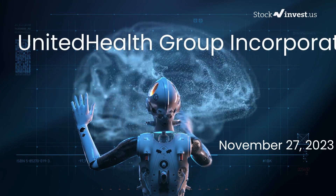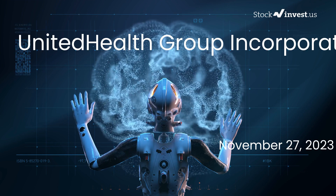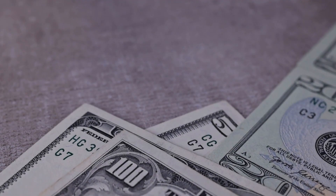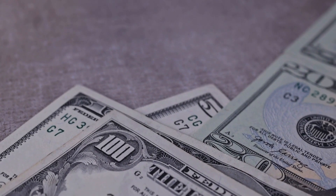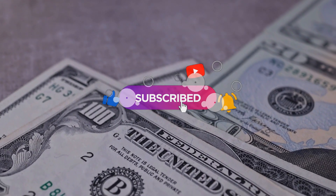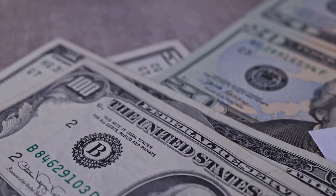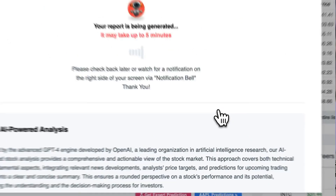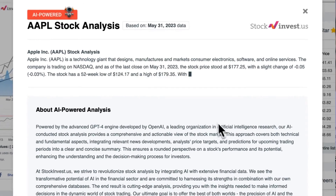Is it the right time to buy or sell United Health Group stock? In this video we will delve deeper into United Health Group. Our initial report was published on our website on Friday November 24, 2023, and now we're here to provide you with an even more detailed analysis. Improve your trading decisions with our newly launched AI stock analysis tool powered by GPT-4 at stockinvest.us.